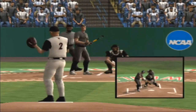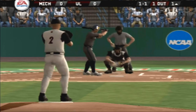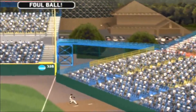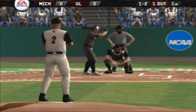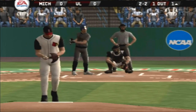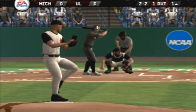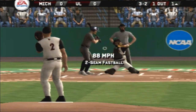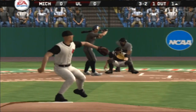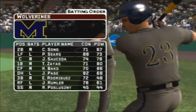Fouled at the plate. Fastball inside, two and two. Fastball in for a ball. Three balls, two strikes. That's two outs. Rodriguez is at third. He'll be hitting seventh.